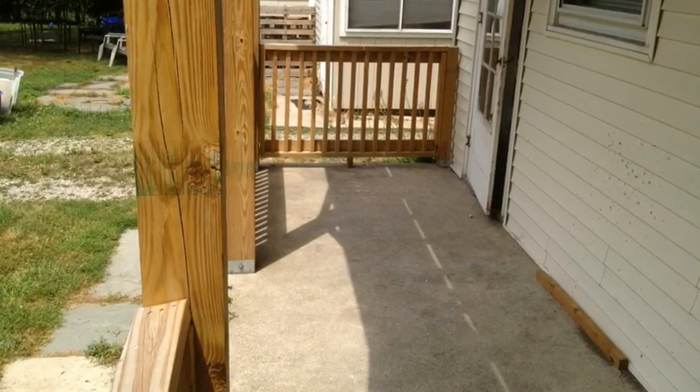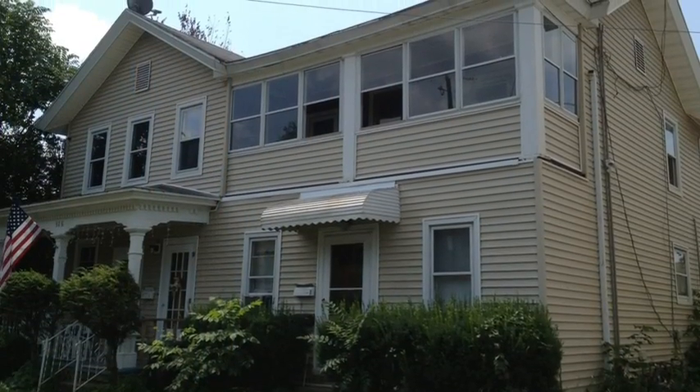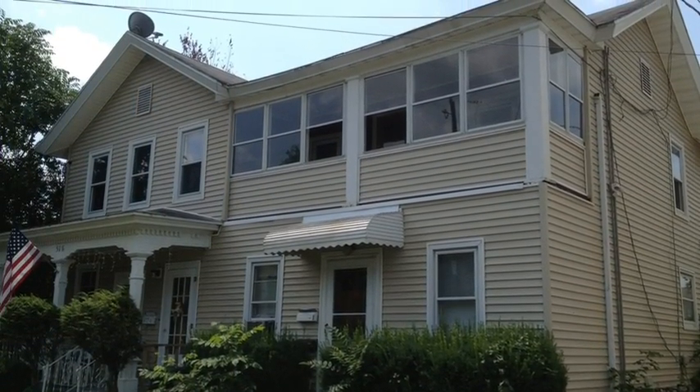And this is the rear porch. It's a pretty spacious apartment, which would look a lot better once it's vacant — I'll take a better shot when it is.